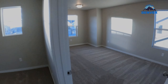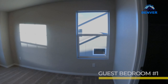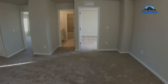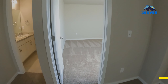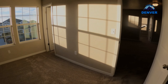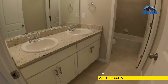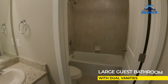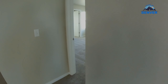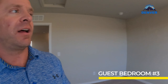Going upstairs — four bedrooms, really good for a family that all wants to be on the same level. Walk-in closet on the first bedroom. The second bedroom doesn't have an attached bathroom but does have a walk-in closet, and would share this bath here with dual vanities.